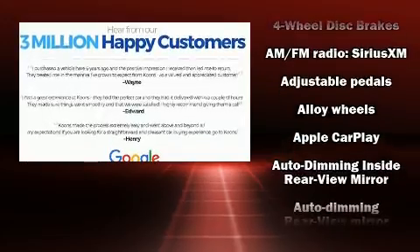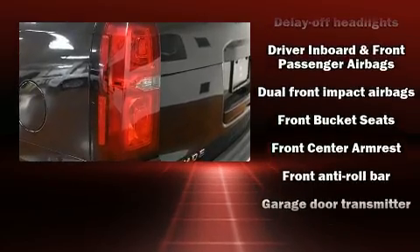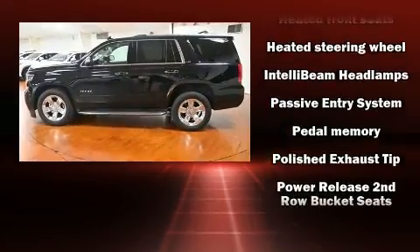Safety equipment has been integrated throughout, including head curtain airbags, brake assist, OnStar, and four-wheel disc brakes with ABS. You'll never lose visibility with rain-sensing wipers, which activate automatically when the drops start to fall.